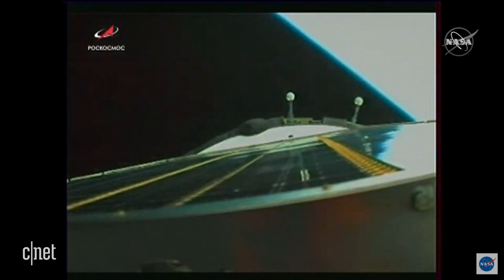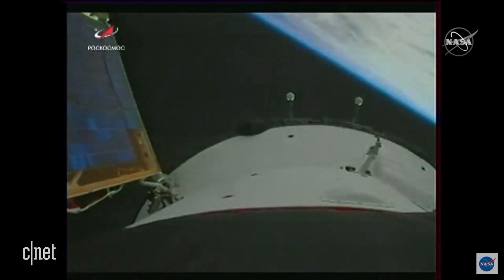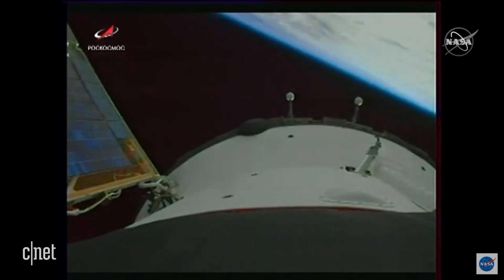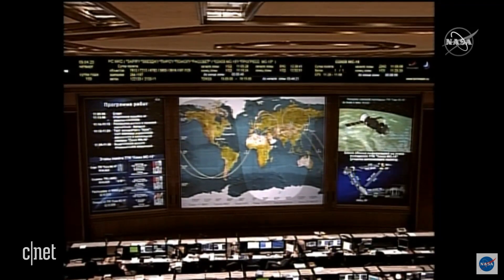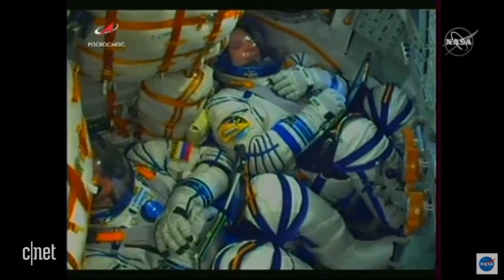Congratulations, guys — you are in orbit! I am handing you over to Mission Control Moscow. After a successful separation from that third stage, Chris Cassidy, Anatoly Ivanishin, and Yvonne Wagner are in outer space. Congratulations on such a successful launch. Good luck.